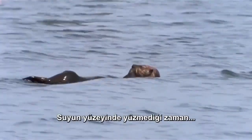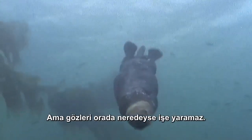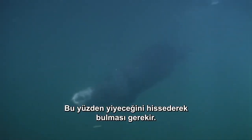When he's not floating on the water's surface, this navy seal is diving to the bottom to look for sea urchins and shellfish, but his eyes are almost useless down there. The dark and murky water can make hunting a shot in the dark, so he must find his food by feeling for it.